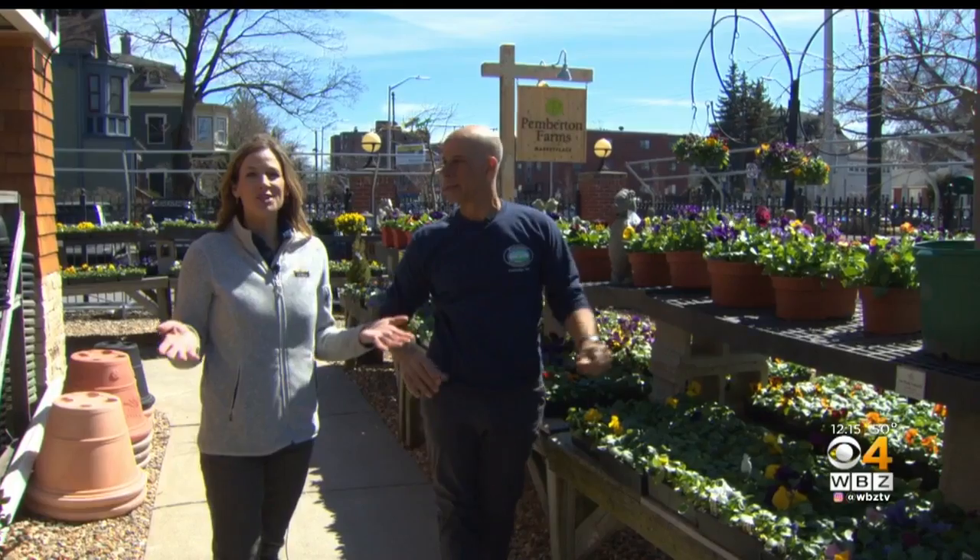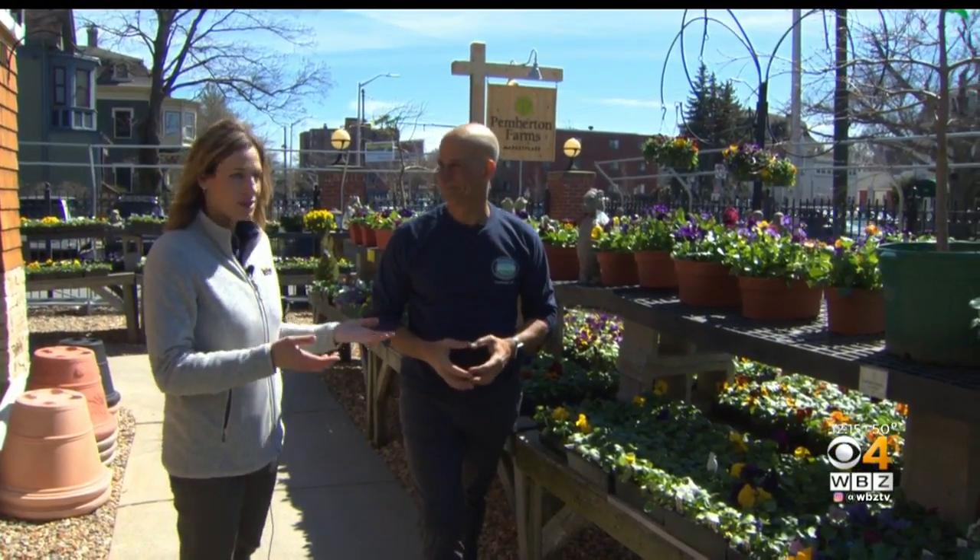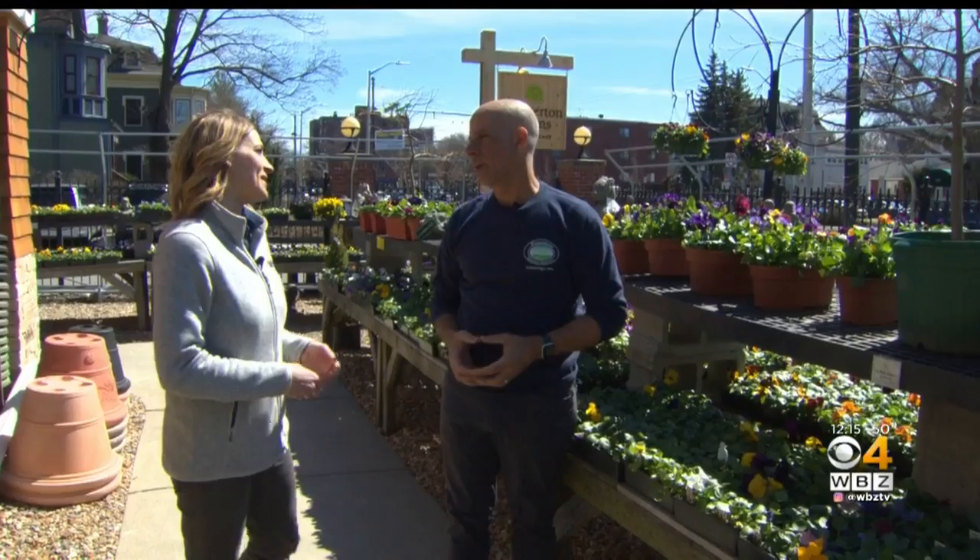We are getting ready to add a little color to our lives. WBZ meteorologist Sarah Robleski has a look at the plants that we can start adding to our gardens right now. It's early spring, but it's never too early to get into the garden. I'm at Pemberton Farms with Mark — what can I start planting now?